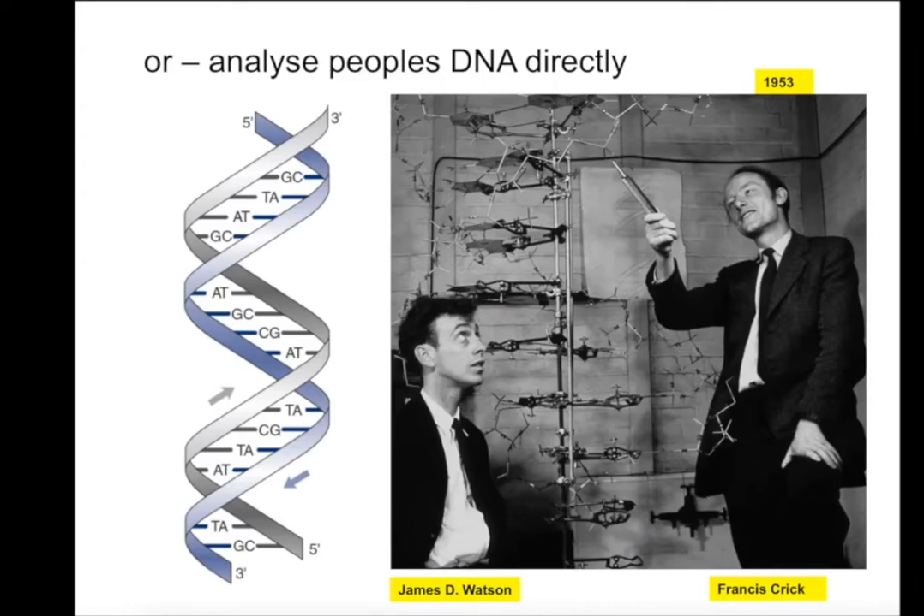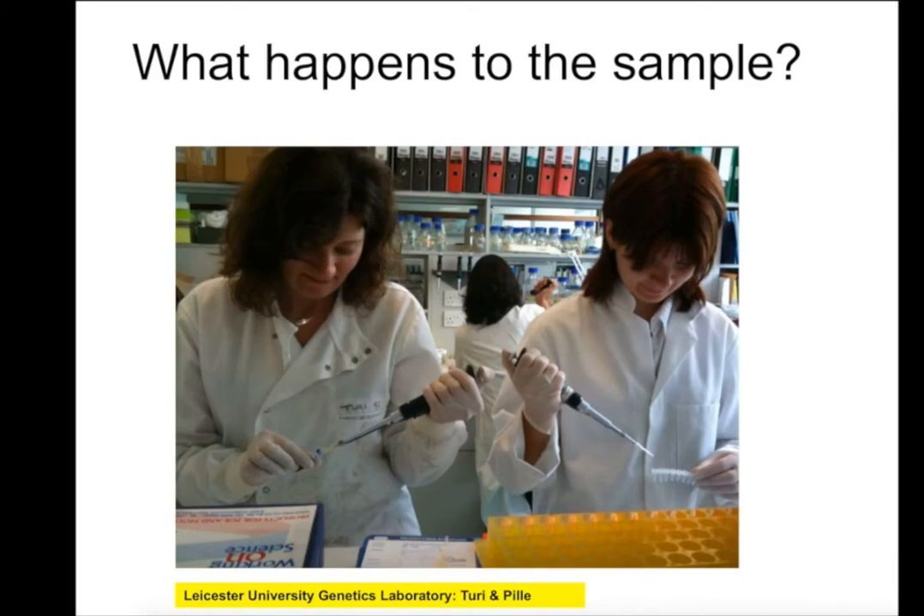Or we can analyse people's DNA directly. This is the famous double helical structure which everyone knows about — Watson and Crick. What people don't know about is the discovery of the hydrogen bonds which hold the DNA molecule together. That was discovered by a young PhD student at the University of Nottingham, a chap called Michael Kreath. Mike Kreath was my supervisor as a research fellow when I was at Bristol. Next year is the 70th anniversary of the discovery of hydrogen bonds in DNA, so we're having a big meeting at Nottingham to celebrate this. DNA basically tells us what we are, but we can also use it as a probe into our ancestry.